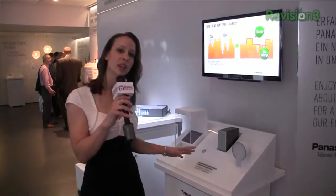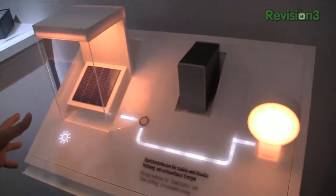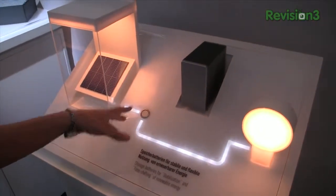So Panasonic has been doing a lot of work in the eco area. They're showing off their new lithium-ion batteries and their solar panels. I also want to show you something over this way here.